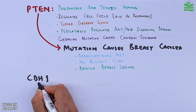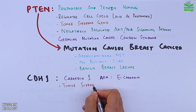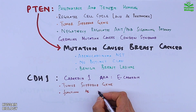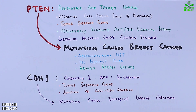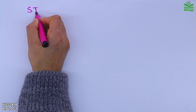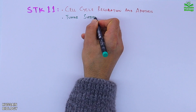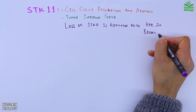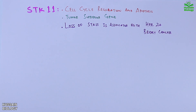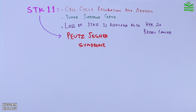The CDH1 gene encodes cadherin-1, also known as E-cadherin. It is a tumor suppressor gene that functions in cell-cell adhesion, and its mutation causes invasive lobular carcinoma. STK11 aids in cell cycle regulation and apoptosis; it is also a tumor suppressor gene, and loss of STK11 is associated with HER2-positive breast cancers.